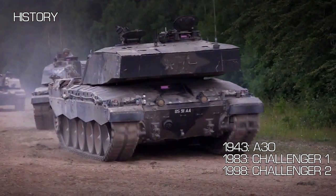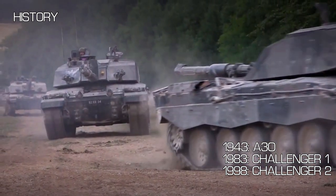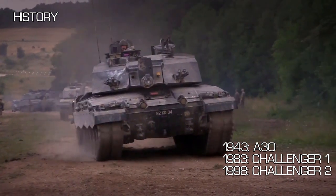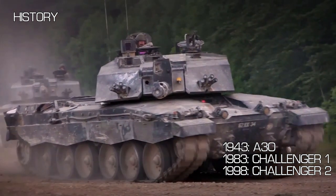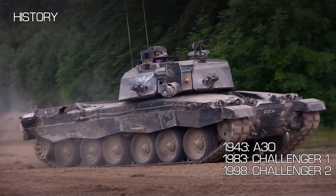The Challenger 2 is equipped with the L30A1 120mm rifled gun. The British choose to use a rifled barrel as they stand by their use of the high explosive squash head, or HESH, round. Both commander and gunner have gyro-stabilised optics with laser rangefinders, night vision and thermals.